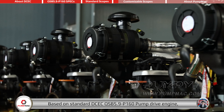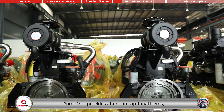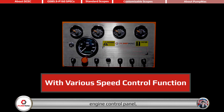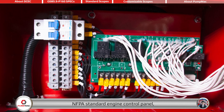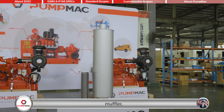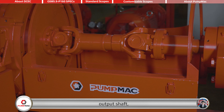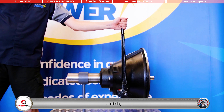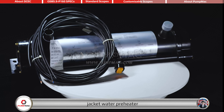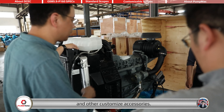Based on the standard DCEC QSB 5.9-P160 Pump Drive Engine, PumpMAC provides abundant optional items, including cooling system, engine control panel, NFPA standard engine control panel, air filter, muffler, DPF, output shaft, air intake shut-off valve, clutch, DC contactor, jacket water preheater, gear ducts, and other customized accessories.